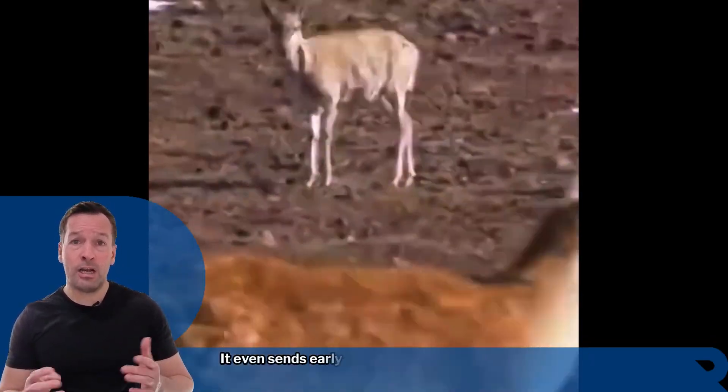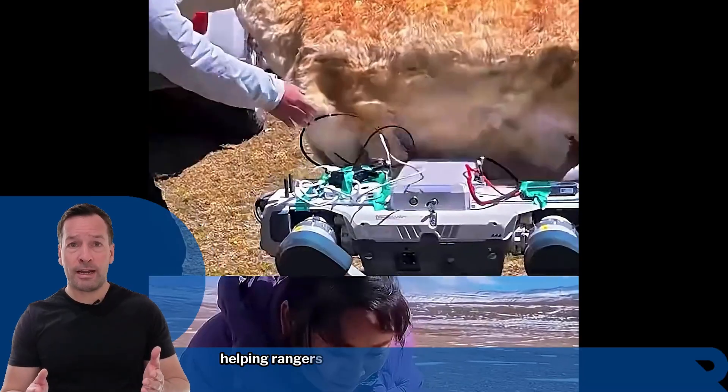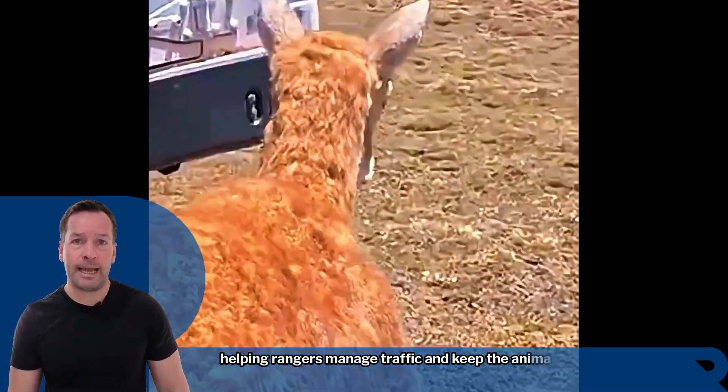It even sends early warnings when herds approach roads, helping rangers manage traffic and keep the animals safe. For conservationists, this is a breakthrough.